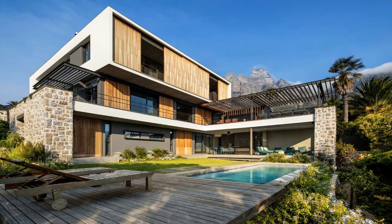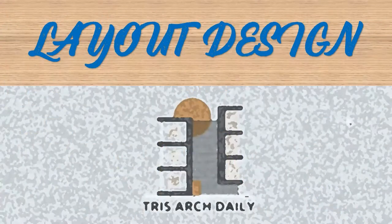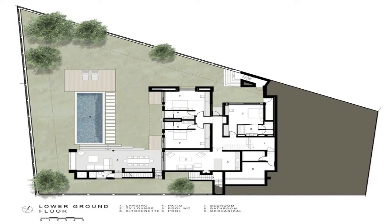Welcome to Camps Bay House. This residence in Camps Bay is characterized by a steep slope from street level towards the Atlantic Ocean in the west with solar glare, a backdrop from Lion's Head to the Twelve Apostles, and exposure to harsh southeastern winds.